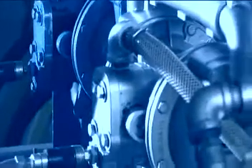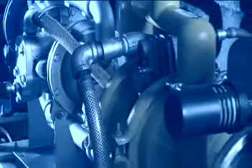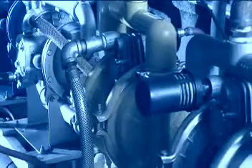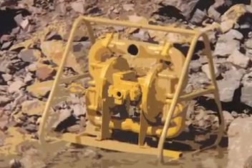They do their job effectively and are durable, easy to install, easy to maintain, and adaptable to fit various applications. AODD pumps have changed little since their inception in the mid-1950s.